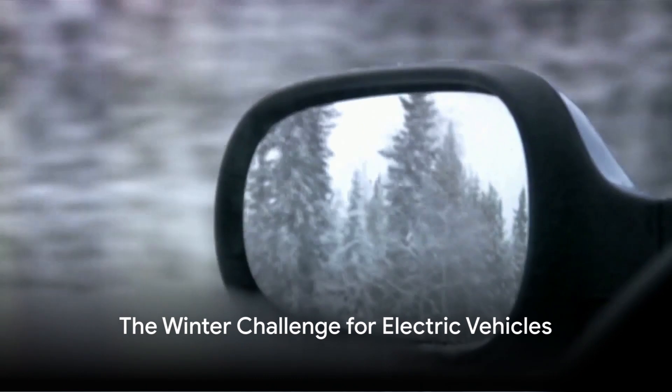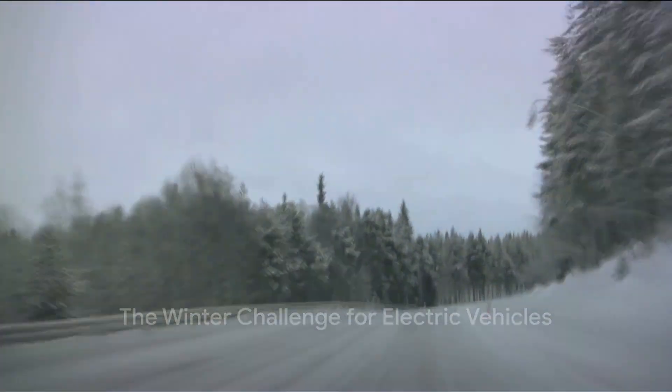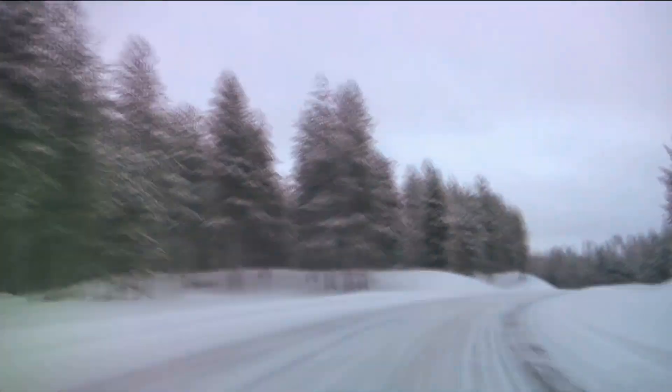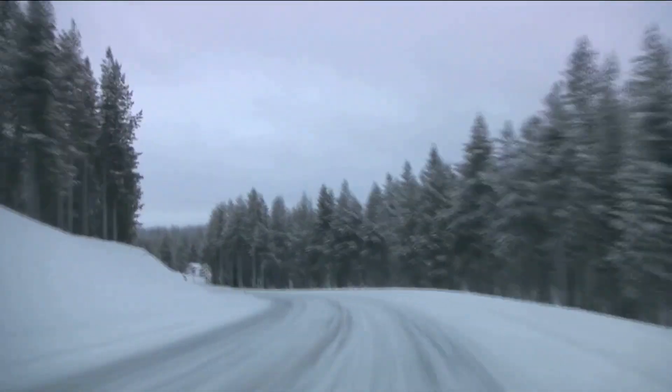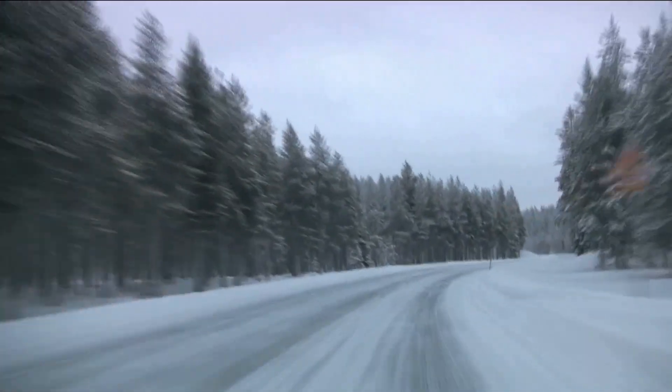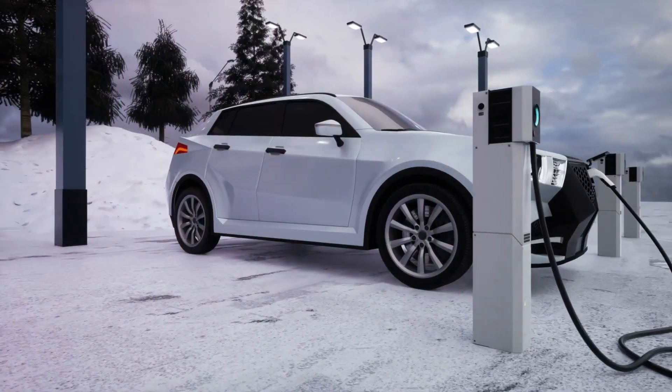Hello, you're watching the Auto Advisor Channel. Ever wondered how winter might affect your electric vehicle? Many electric vehicle owners ponder how the cold season might impact their car's performance. One of the primary concerns is the effect of cold weather on the vehicle's battery performance and range.